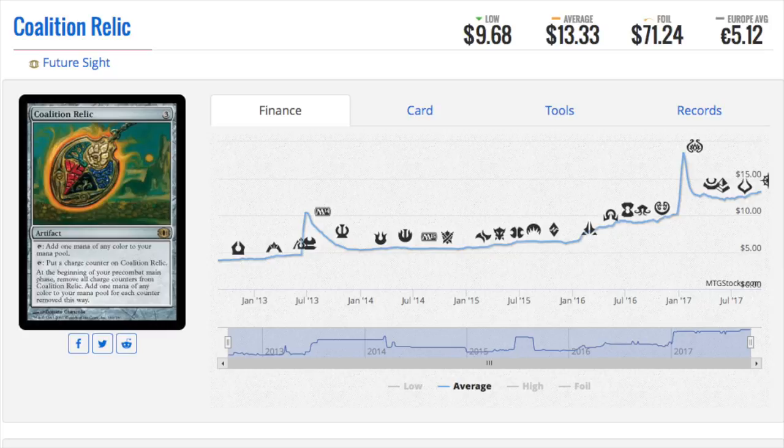In Future Sight it wasn't that good. I think EDH was created around original Zendikar time. This card was from Future Sight, before then. The foil was $71. If you trend spot and know that EDH is coming and buy all these foils up, you would have made so much bank. Future Sight was an interesting set, and Coalition Relic was reprinted in Urza versus Phyrexia — I believe on the Urza side.